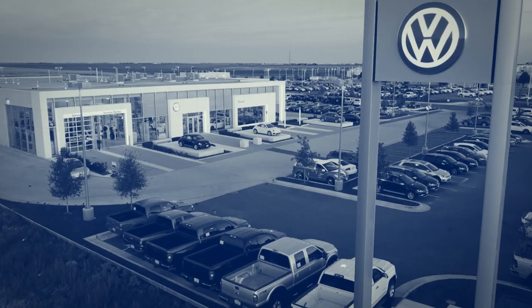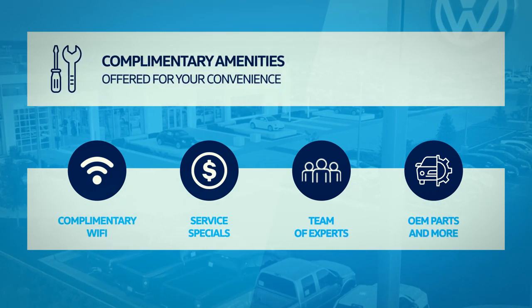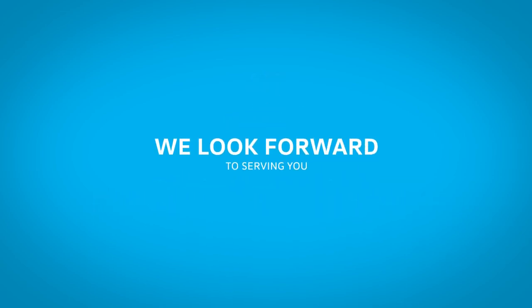At Street Volkswagen, amenities are available, including Wi-Fi, service specials, experts, and more. Relax in our comfortable waiting area and enjoy complimentary coffee and refreshments. We look forward to serving you!